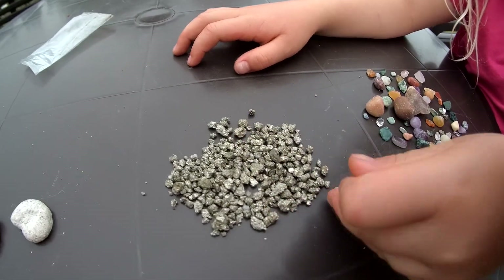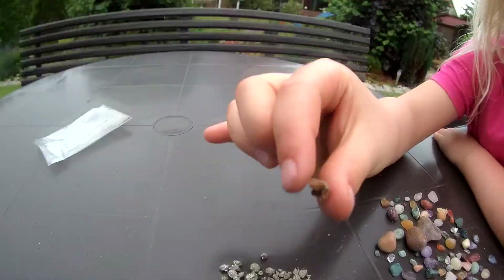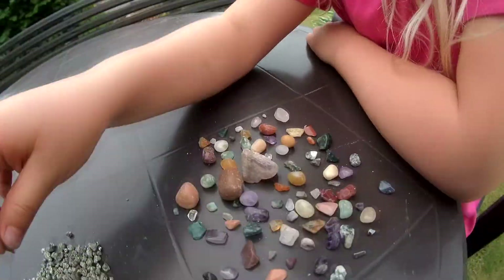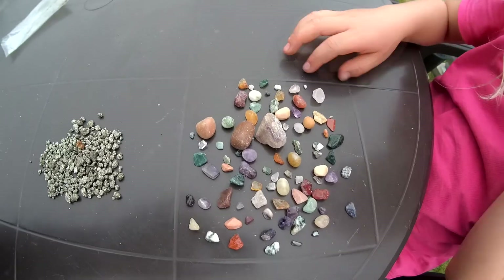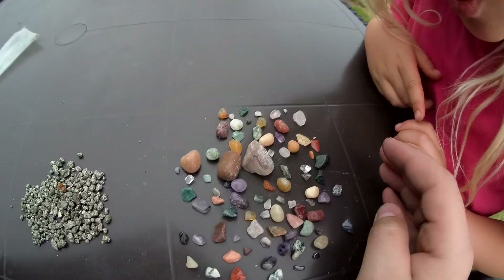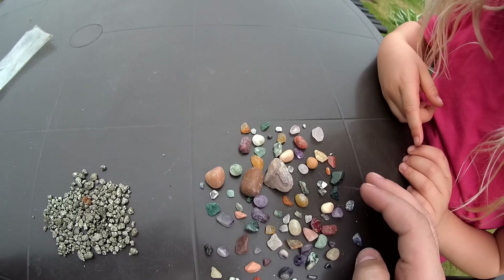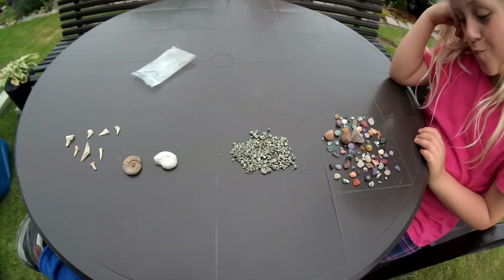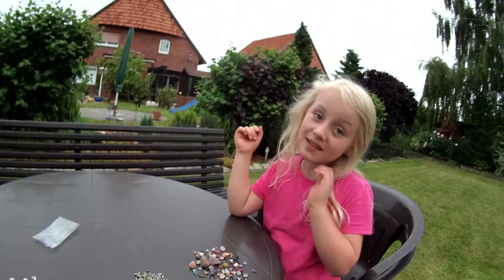From our gold washing - or whatever it's called - these are the stones we found: a lot of amethyst and some others whose names I don't know, but pretty nice. Not bad at all. You see that smile!